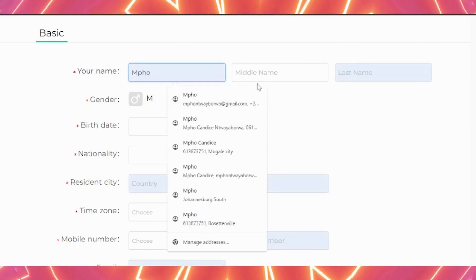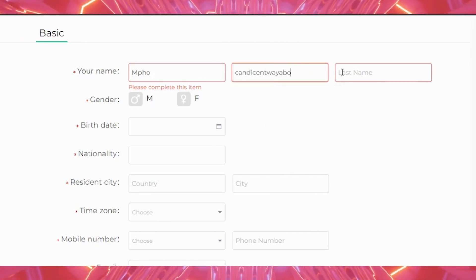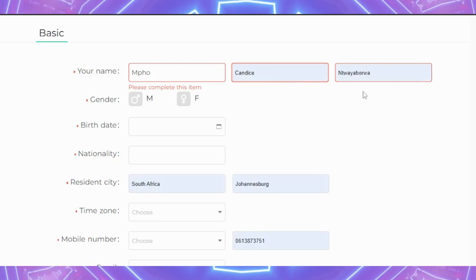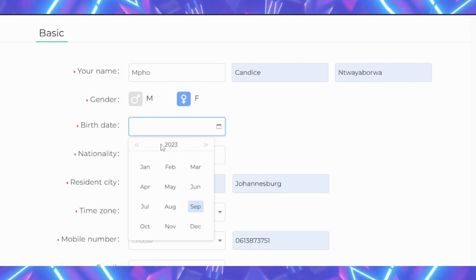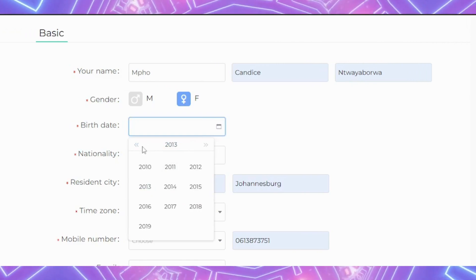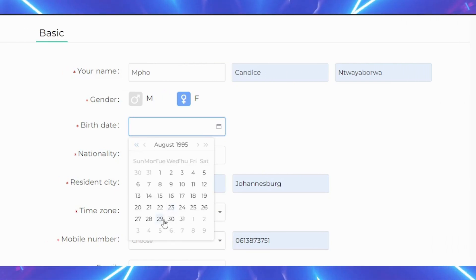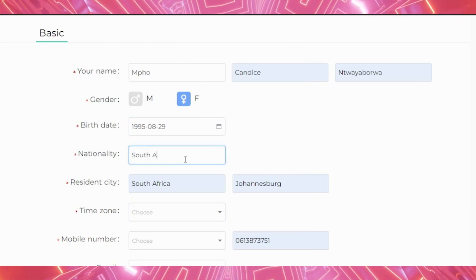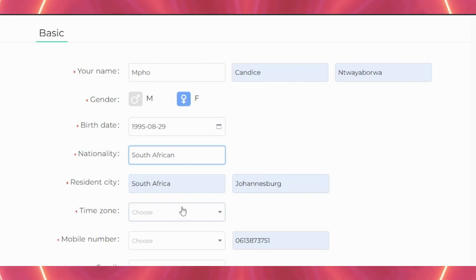The first field is your name — I'm going to enter my first name, middle name, and surname. You also need to choose your gender, then your date of birth, and then your nationality — I'm going to select South African.